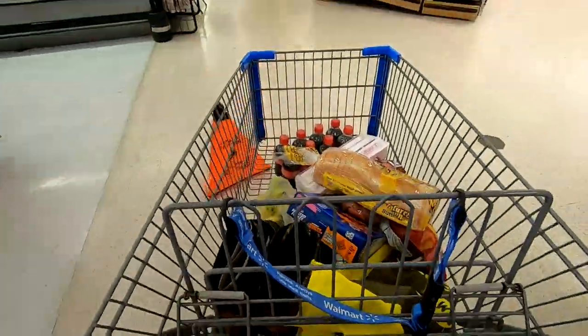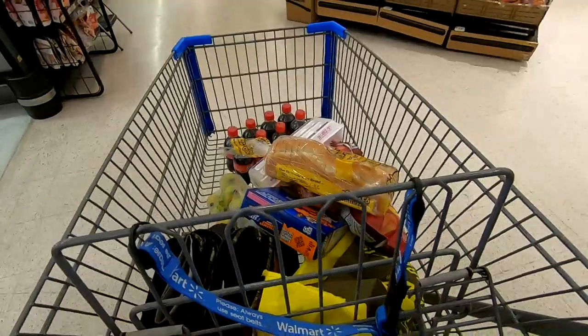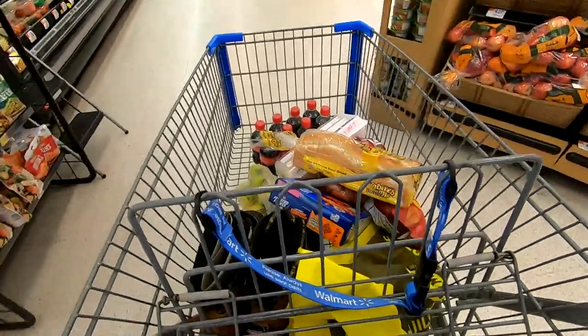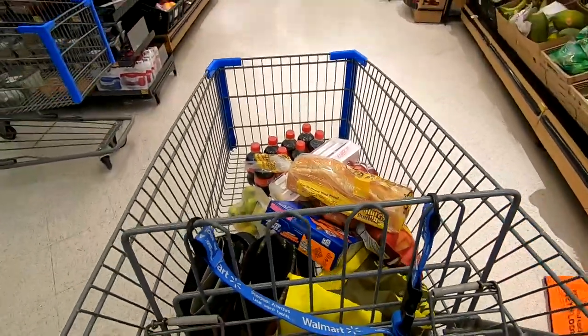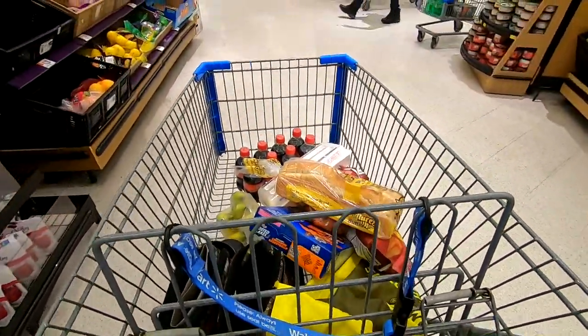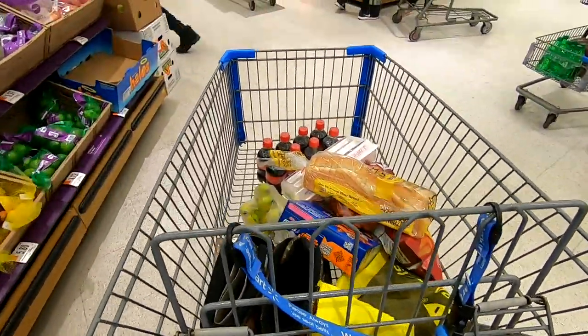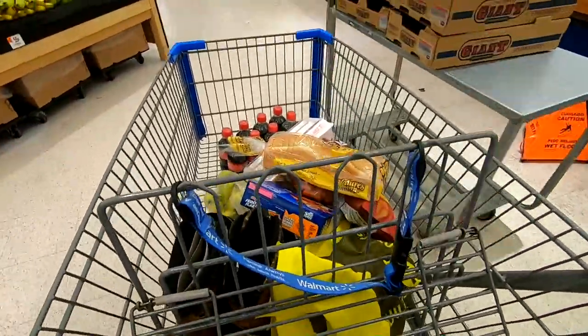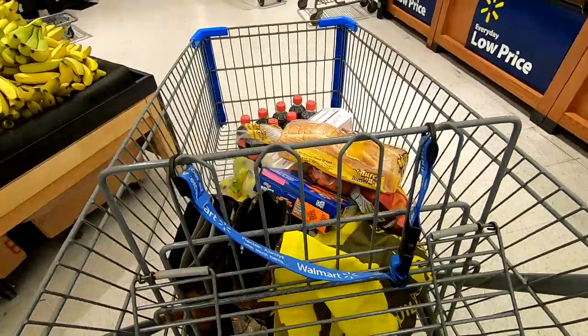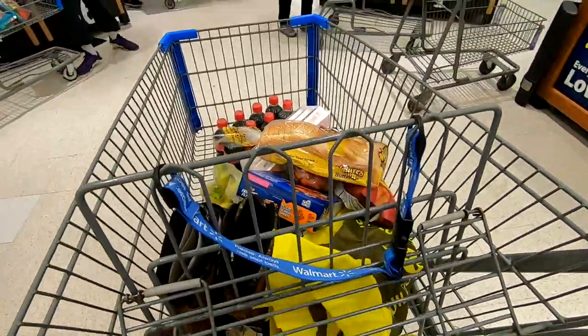I didn't really plan on buying this much stuff — it just kind of happened. I saw something I needed. I only came here to buy a few things but then I ended up buying a lot more than I thought. So now I think it's time to go — pay for this stuff and go.